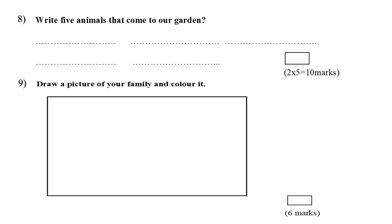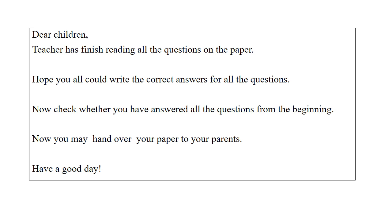Question number nine, the last one: draw a picture of your family and colour it. Dear children, the teacher has finished reading all the questions. Hope you all could write the correct answers. Now check whether you have answered all the questions from the beginning, then hand over your paper to your parents. Have a good day.